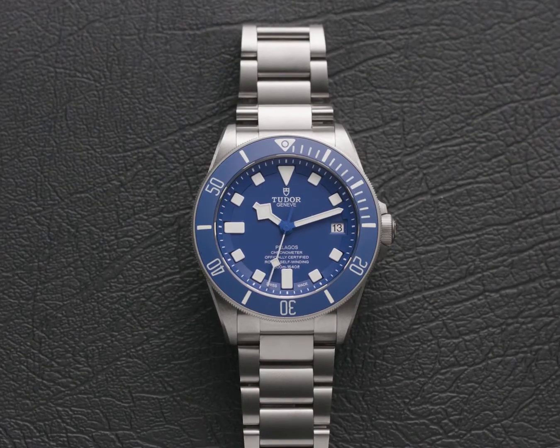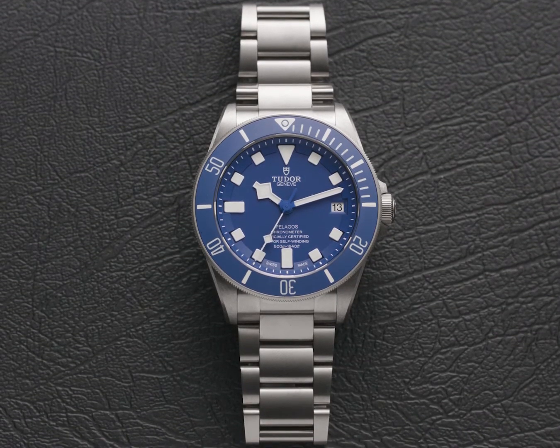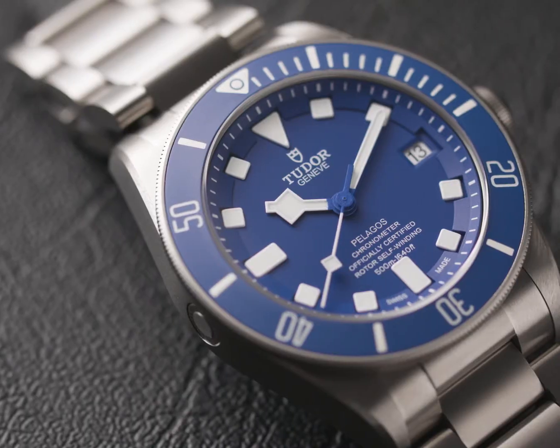Strength and utility define divers watches, and today we take a look at one of Tudor's toughest modern divers. Let's dive into the Friday flyback. The Tudor Pelagos, named after the Greek word for sea, is absolutely built for the part.